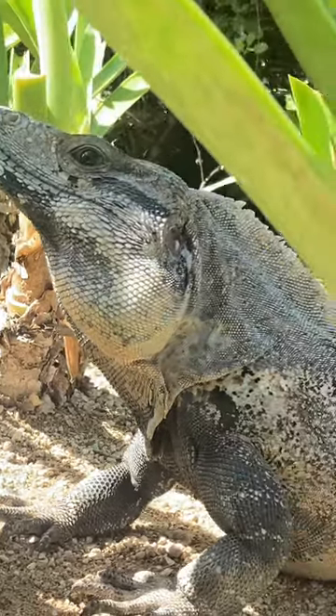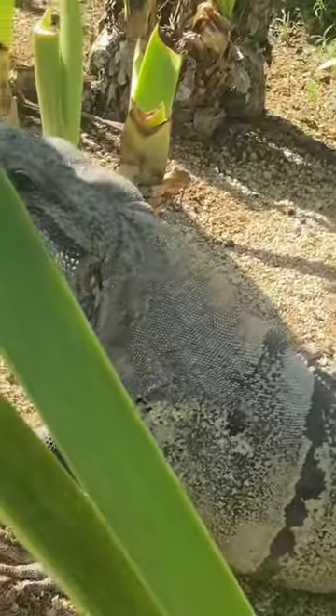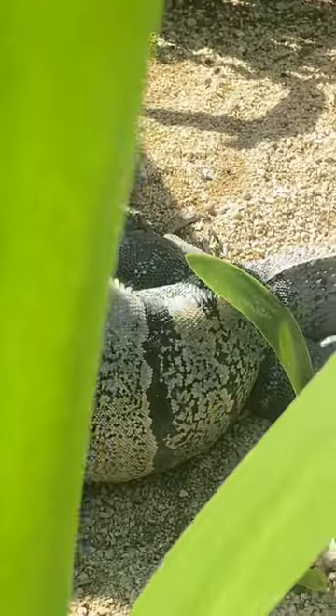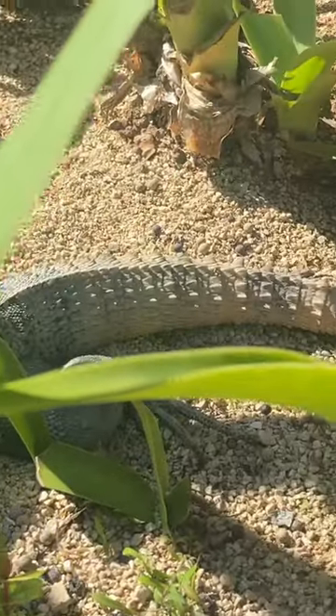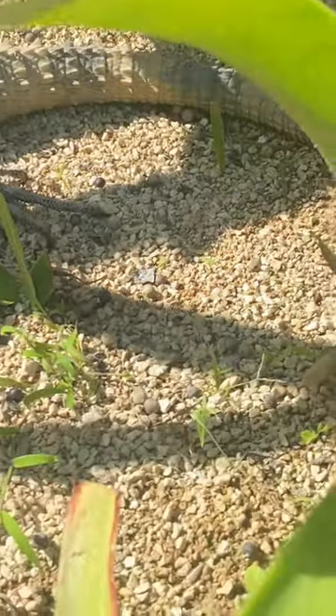Check out this dinosaur! This is the black spiny-tailed iguana. I'm here in Tulum, Mexico. And look at that! It's an amazing pattern. Check out that spiny tail. So pokey.